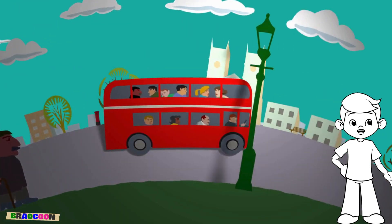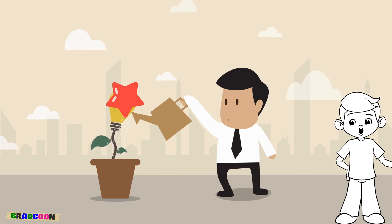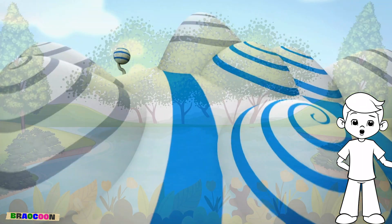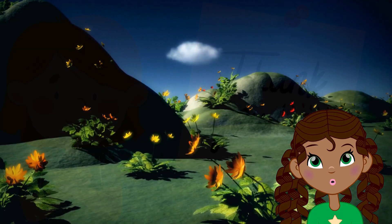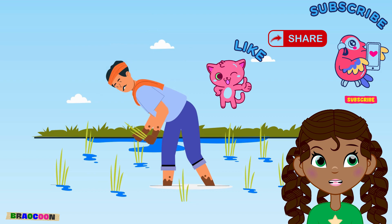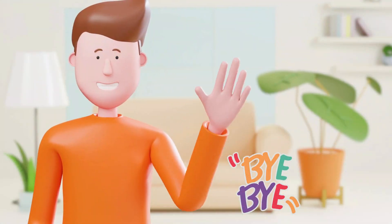And that's the incredible journey of plants. From a tiny seed to a blooming garden, plants go through amazing changes. Each stage of their life cycle is important for our planet and for us. Thank you for joining me in our Garden of Wonders today. Keep exploring, stay curious, and I'll see you next time for another exciting adventure. Bye-bye.